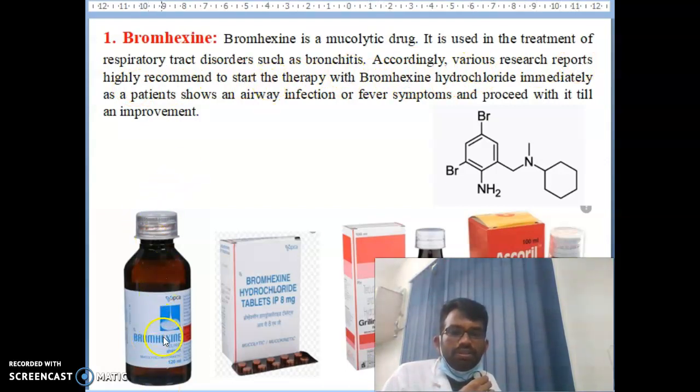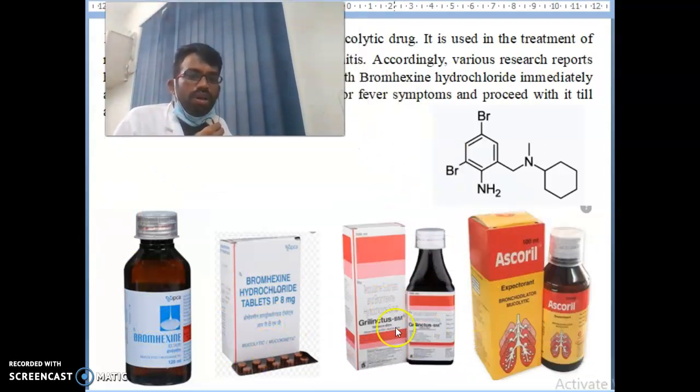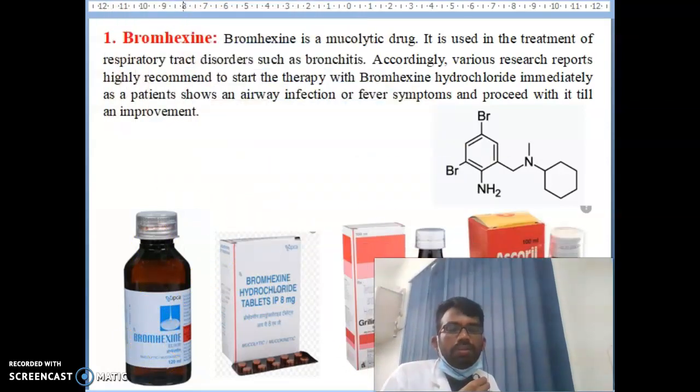Bromaxine is available in the market. If the syrup is not available you can go for the tablet. Only in emergency or critical cases would you consider other options, but mostly 100% you can use either the bromaxine syrup or tablet. This gives 100% results for patient recovery.